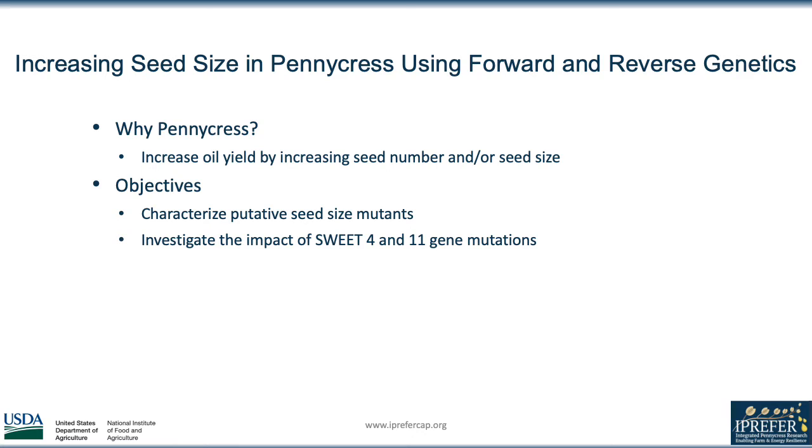For my project this summer, I focused on increasing the seed size in pennycress using forward and reverse genetics. Increasing this seed size is especially important in pennycress because the oil that we extract from the seeds is able to be sold, and pennycress's ability to generate income for farmers sets it apart from other cover crops. Therefore we want to maximize oil yield by increasing the seed number and seed size.